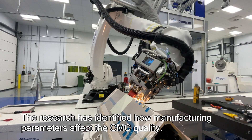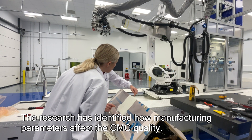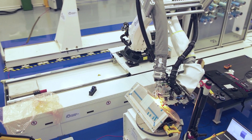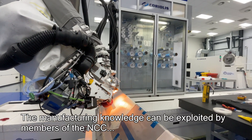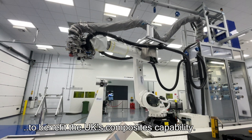The research we've completed has enabled us to identify a range of key processing variables to ensure that we're manufacturing a high quality CMC component. The manufacturing knowledge gained from the project can now be exploited by members of the NCC and benefits the UK's high temperature composites capability.